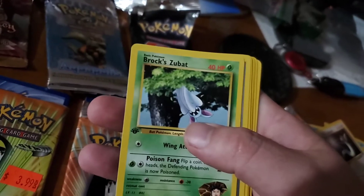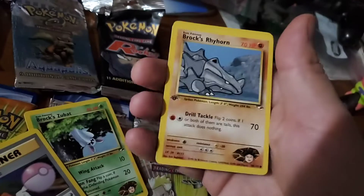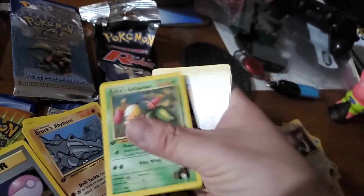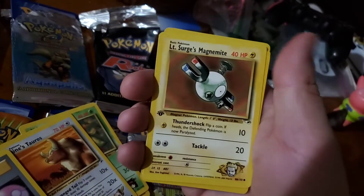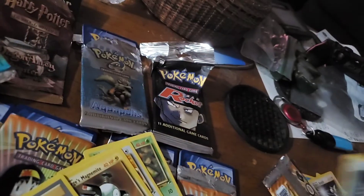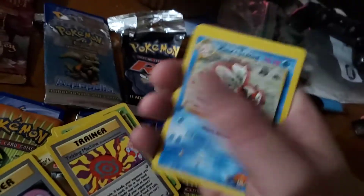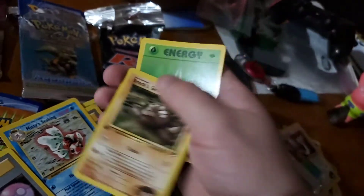Second Lieutenant Surge first edition pack — we got Brock's Dugtrio. Sabrina's Gastly, remember all these are first edition. Brock's Rhyhorn, Erica's Bellsprout, Blaine's Tauros, Lieutenant Surge's Magnemite — oh there we go — Misty's Seadra, another holographic. Tickling Machine, Misty's Swinub, got it. Brock's Geodude — there's my favorite card — energy.